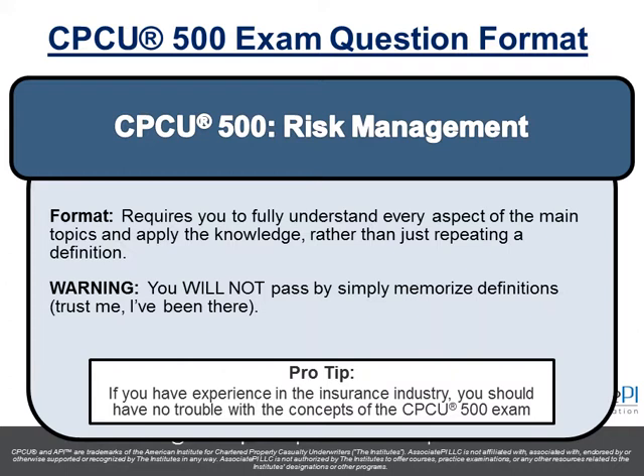Here's the key point about the format: you can't simply memorize definitions and concepts and expect to pass the exam. You have to actually apply the knowledge. You have to read the concepts, understand them, and just like you're doing your day job, apply that knowledge to a real-life scenario. You can't just repeat a definition and expect to pass.